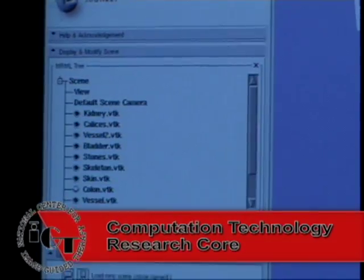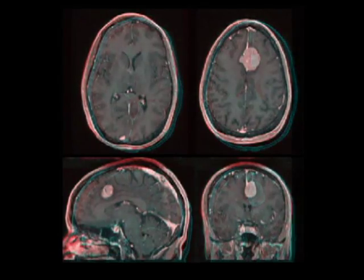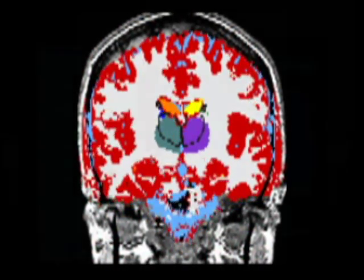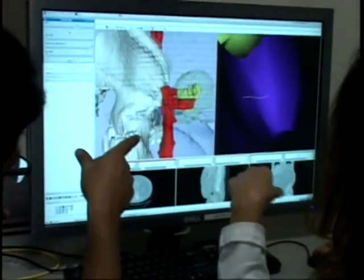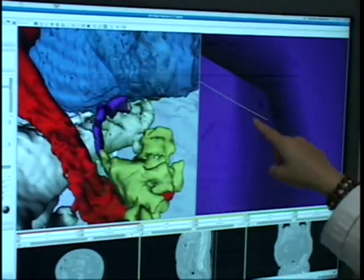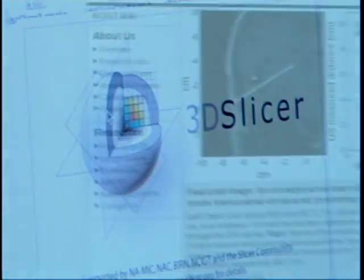The computation core of the NCIGT provides computing infrastructure advancements and expands into the image-guided therapy community. NCIGT's surgical planning and navigational platform is the open-source 3D Slicer, which provides high-performance computing and efficient medical image analysis, specifically in image-guided therapy. Investigators, users, and developers can find extensive documentation and support materials online, including downloadable datasets, allowing investigators to actively engage with the user and developer communities.